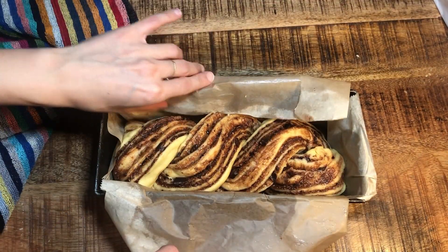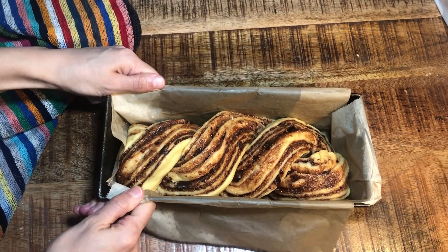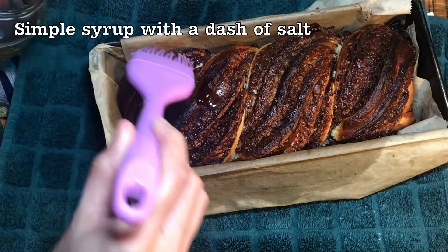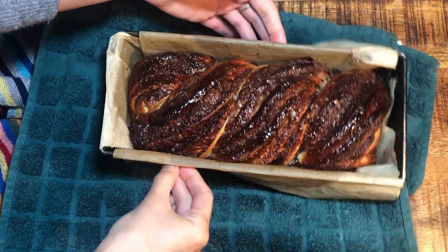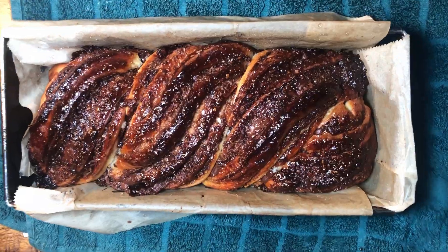Oh my god, this looks so good! Then you bake at 190 degrees Celsius for 25 to 35 minutes, depending on your oven. When it's still hot, brush with a sugar syrup with a little bit of salt for a glossy and shiny effect.